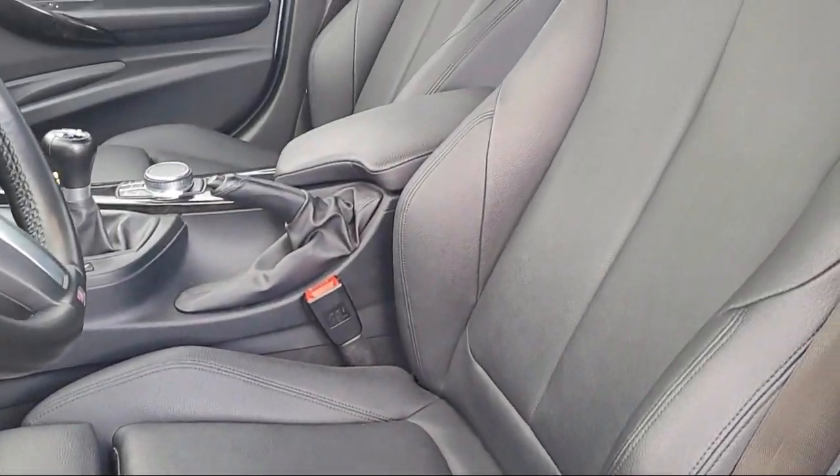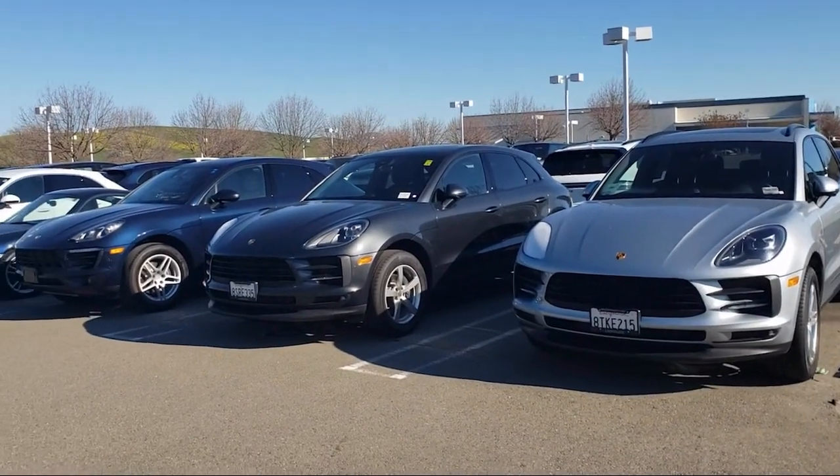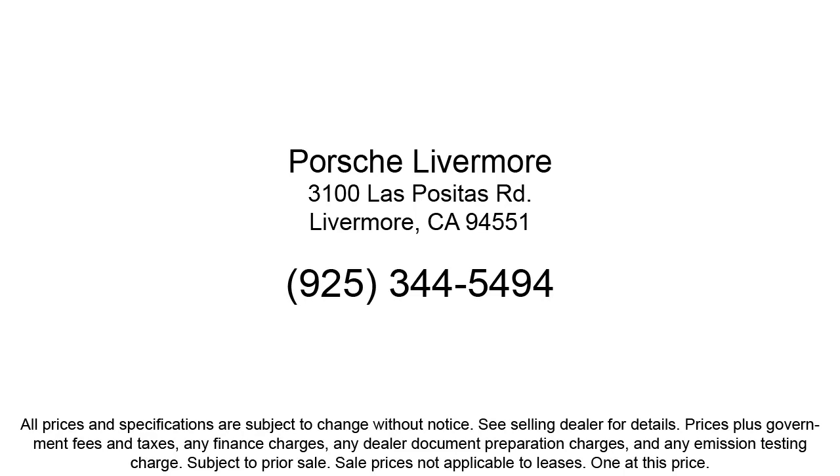Here at Porsche Livermore, we strive to deliver world class customer service, offer a luxury experience to our clients, and provide support and leadership to the communities in which we serve. We are a proud member of the Livermore Auto Mall.